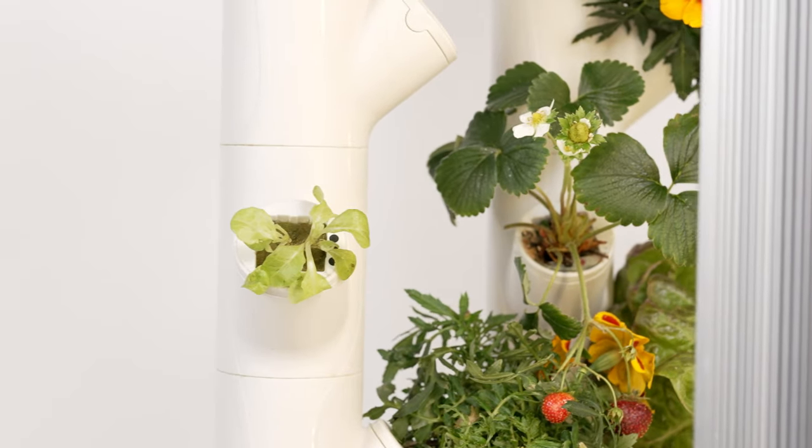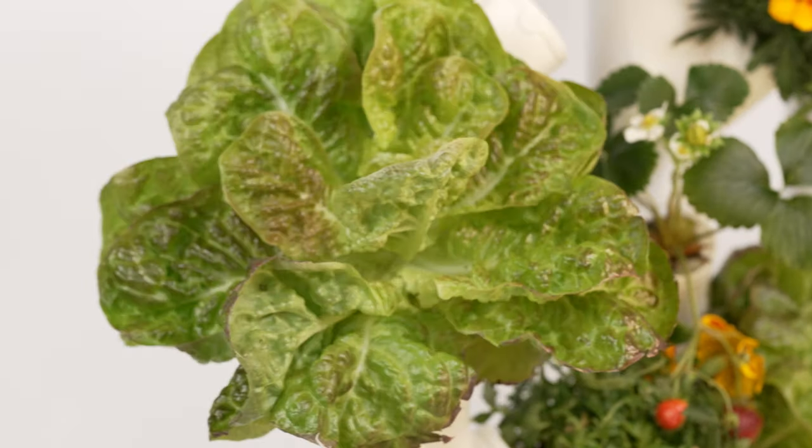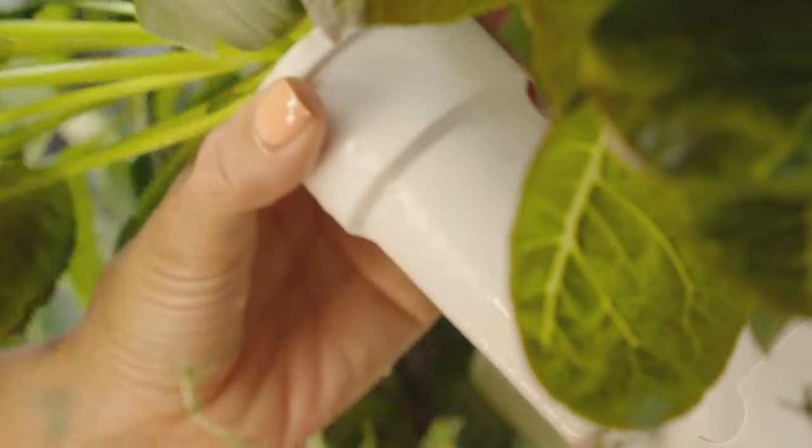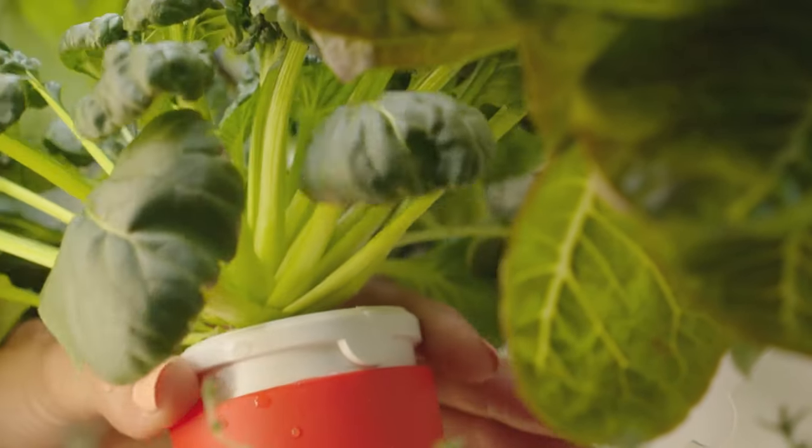Roots are contained in their own Y-Pod, so there's no soil or mess. Plants continue to grow for weeks after harvesting. Harvest up to 10 pounds of fresh produce each month within 2 square feet.